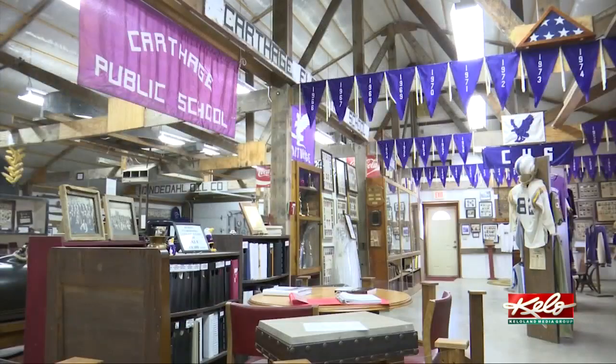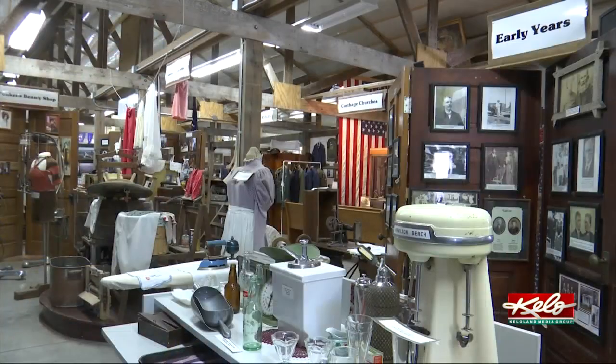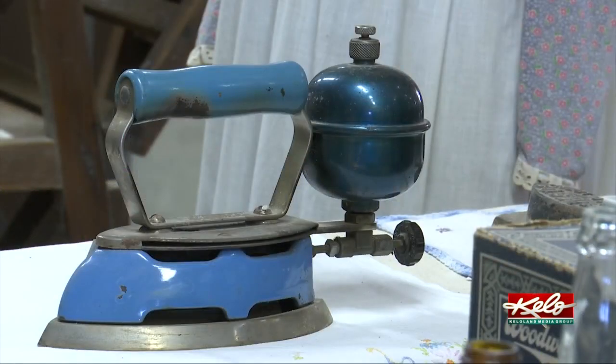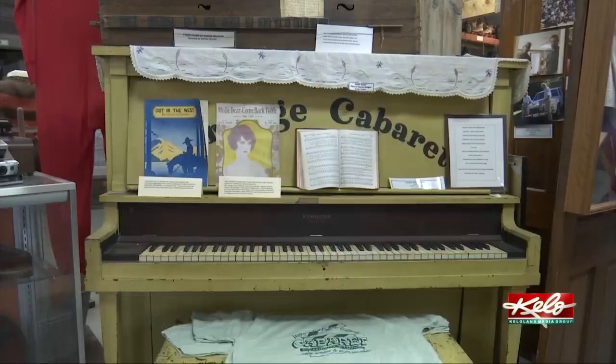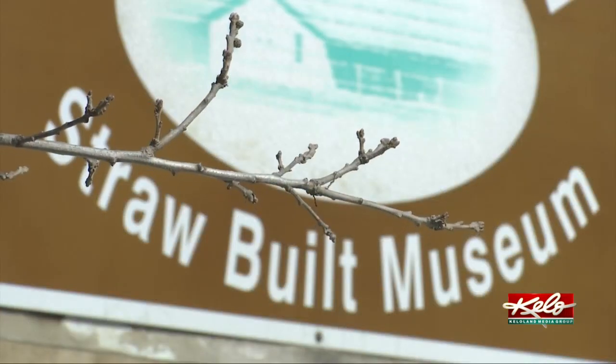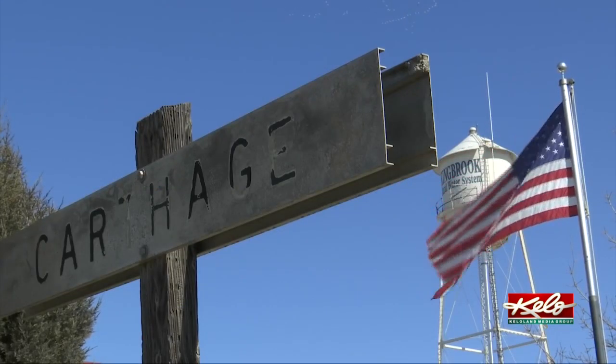Molden hopes this museum highlighting the past helps guide future generations. I've always loved history, and if we lose our history, how are young people going to know how to take care of things in the future? They need to know where they come from and how they got here, and some of those answers are here inside this home for history. With Eye on KELOLAND, I'm Kelly Volk.